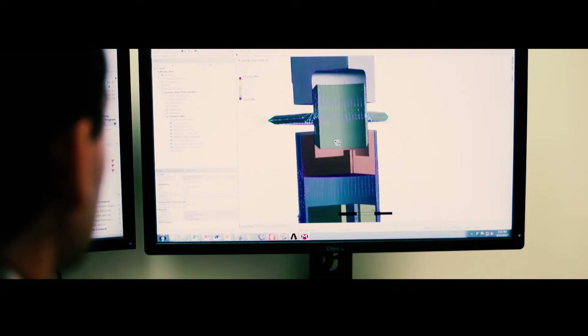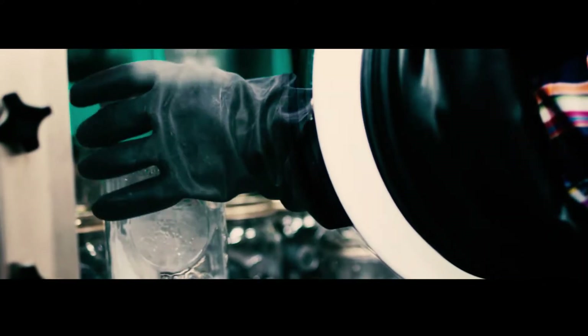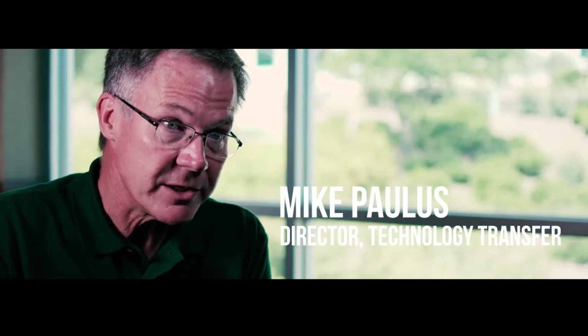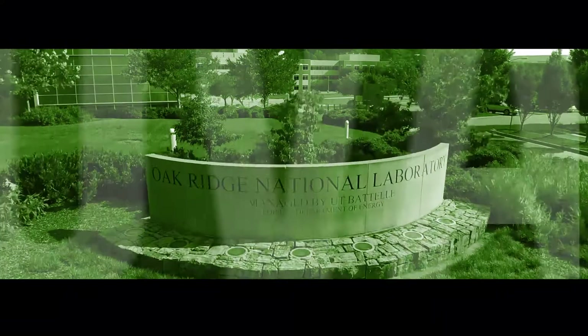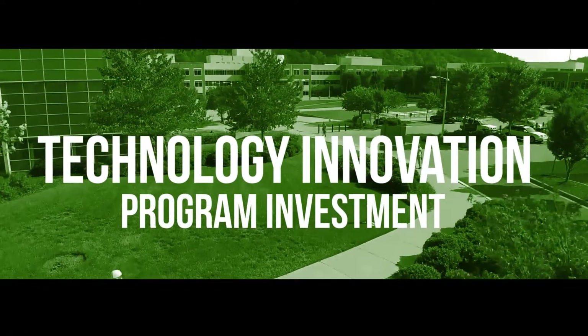Each year Oak Ridge National Laboratory scientists release about 200 inventions based on the work they've done at Oak Ridge, and of those we produce about 100 patents per year. Each year we choose the five that we think are the most promising and select them for what we call our Technology Innovation Program investment.